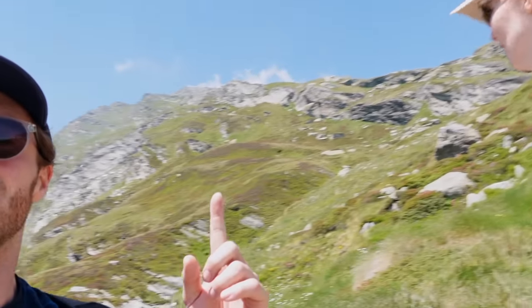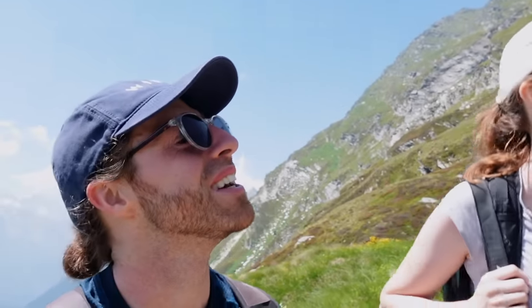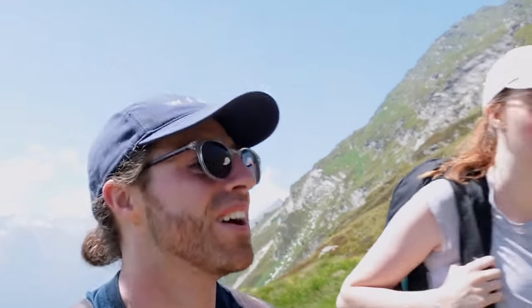There's a waterfall just up here somewhere that we're probably going to pass a little bit further on. Oh my life — hiking in Switzerland is something else!